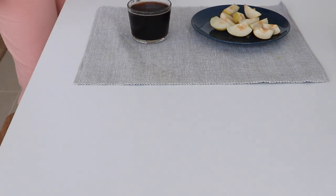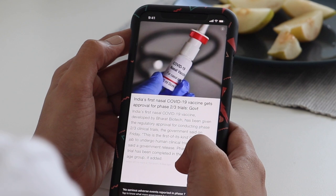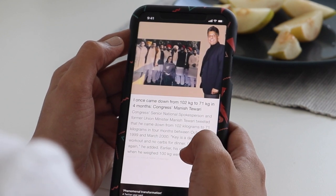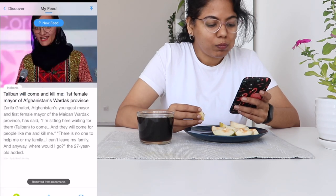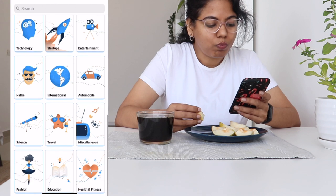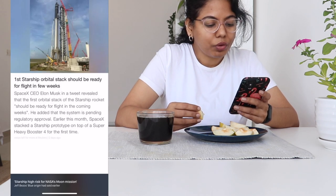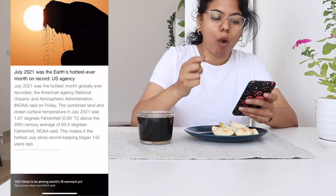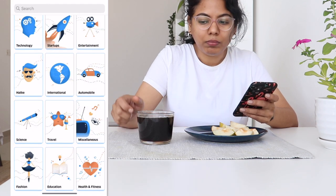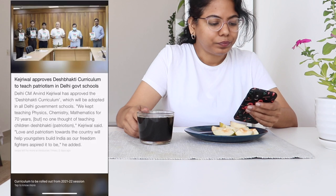Staying updated with current affairs is also helpful. I mostly use current affairs podcasts and applications. I currently use the InShot app — it has short-title news, sentences, and news articles. The newspaper format is written in detail within the app. InShot is a must-check-out application for staying current with English.